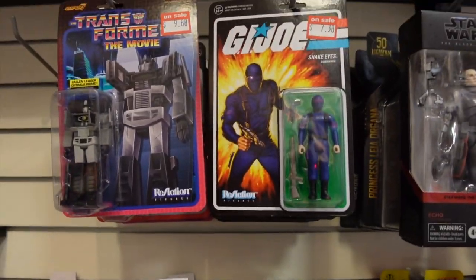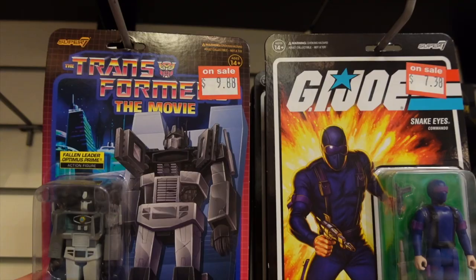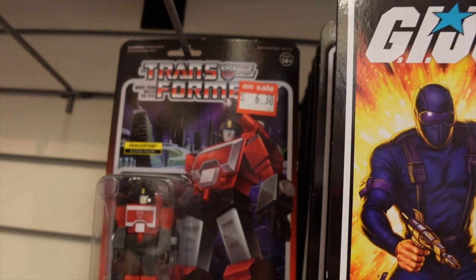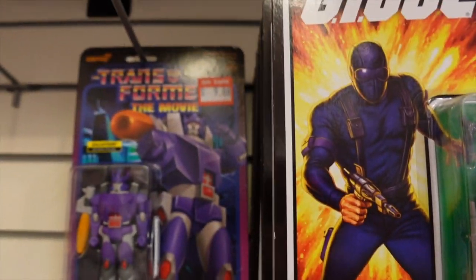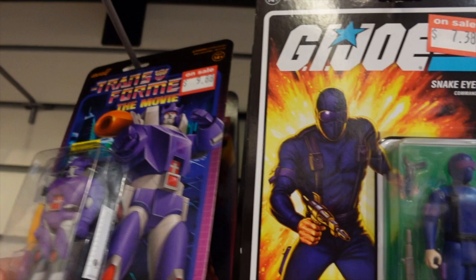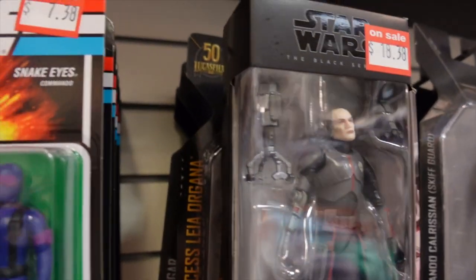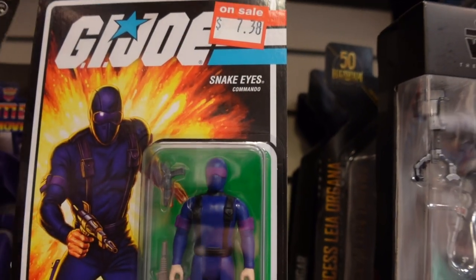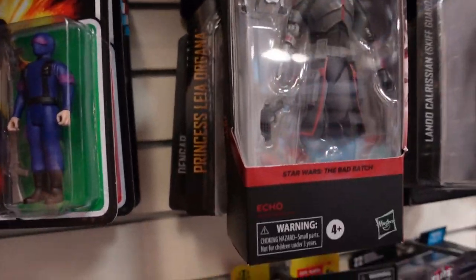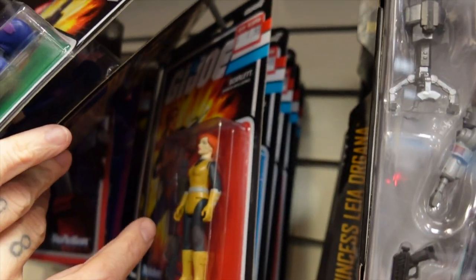We swing around here and we can see some of the ReAction figures already clearancing out. We've got the Transformers here for $9.88, and it gets even better — we've got one for six bucks. Here's Galvatron from the movie for $9.88. Looks like they're all basically being clearanced out. GI Joe ReAction figures are going the same way — Snake Eyes in the blue outfit for $7.38.